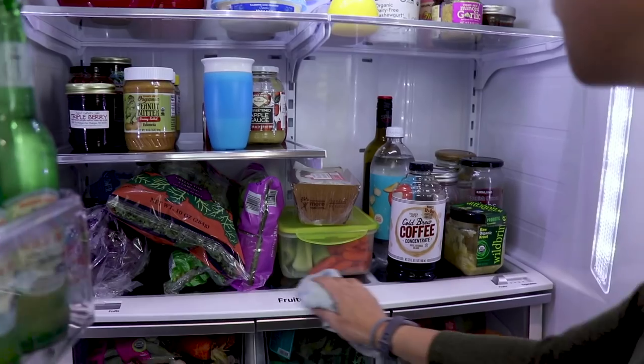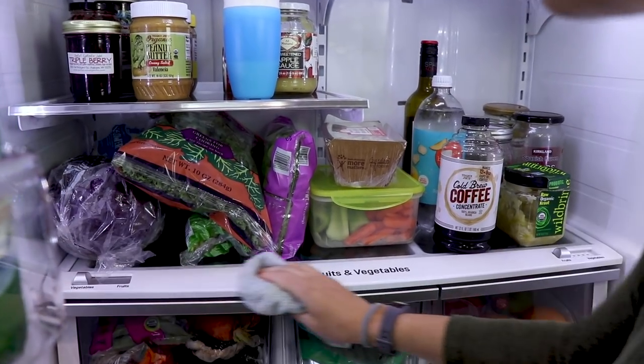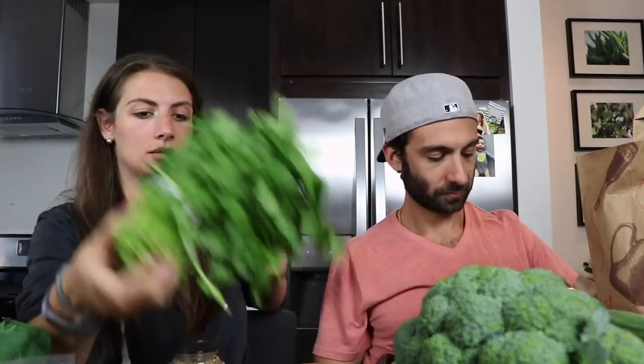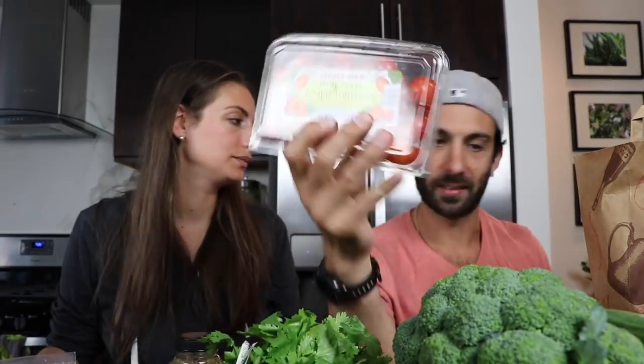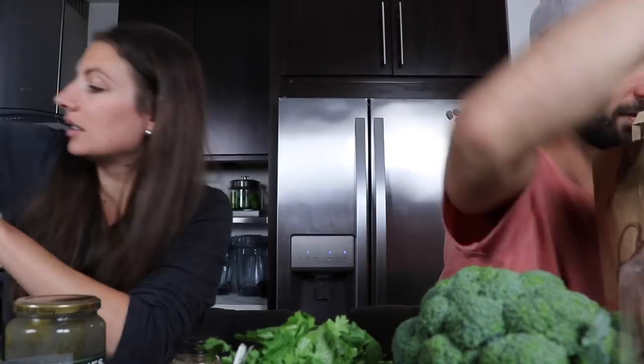The last thing, and probably one of the most important, is to keep your refrigerator clean. The cleaner it is, the more you want to eat out of it, and you're stocking it with healthy things. If you open your fridge and it's a little dingy and sticky, you're much more likely to order takeout that night. But if it's clean and fresh and bright in there, you're going to go for the fresh produce and snacks that you've prepared for yourself.